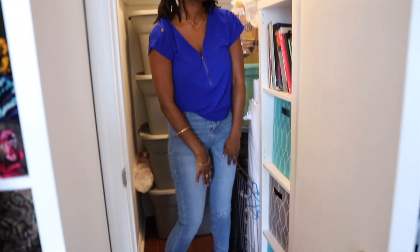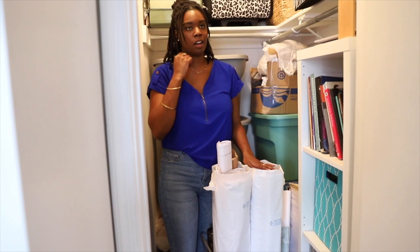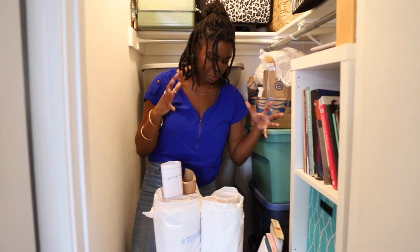I have a little caddy here — this is where I have my PDF patterns that I've printed out at Kinko's. I just roll them up and put them back in the bags. I also have some interfacing and some tulle. I keep all of my big rolls and big bolts of stuff in this rolling caddy, and down there are bags of interfacing as well.